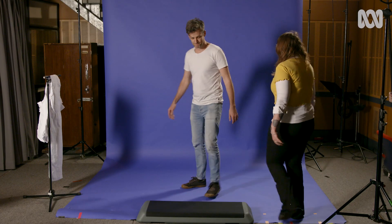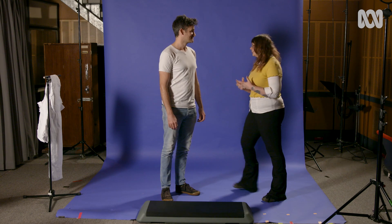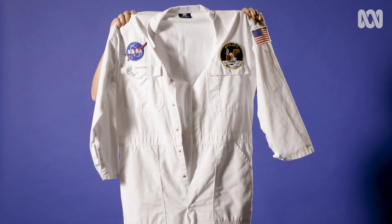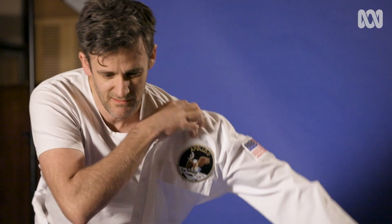Do you have what it takes to be an astronaut? Today we're going to put you to the test to see if you have the skills to do one of the coolest jobs in the universe. To make it a little bit more real, we have a totally real astronaut suit for you to wear. My name is Carly Noon and I'm an astrophysicist. I've recruited a group of wannabe astronauts to help show you how the tests are done.